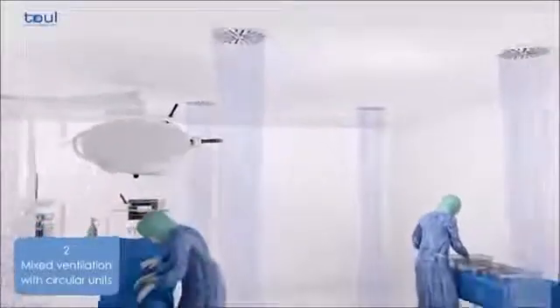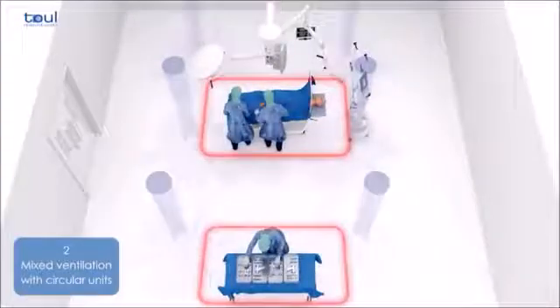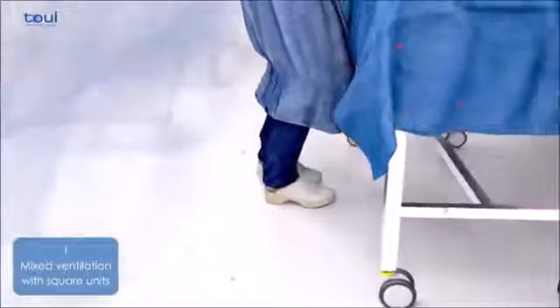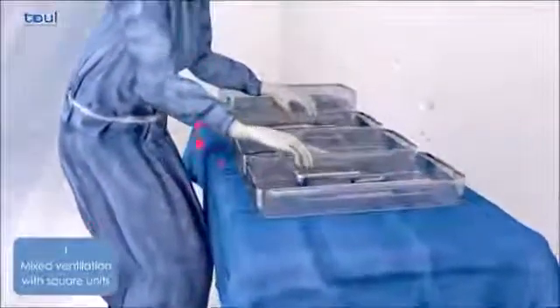Air filtered through conventional ventilation systems is first directed towards the floor and then distributed homogeneously throughout the operating theater. Despite all measures to maintain asepsis, the floor of the operating theater is always contaminated, thus bacteria can be transmitted to the patient through the instruments and surgical wound.